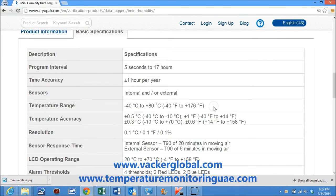Temperature range is minus 40°C to plus 80°C. Temperature accuracy is plus or minus 0.5°C at the range of minus 40°C to minus 10°C, and plus or minus 0.3°C at the range of minus 10°C to plus 70°C.